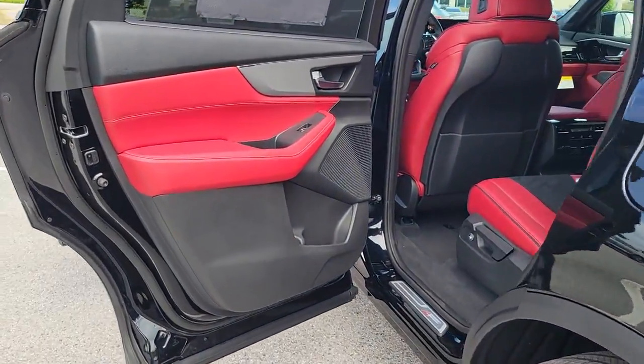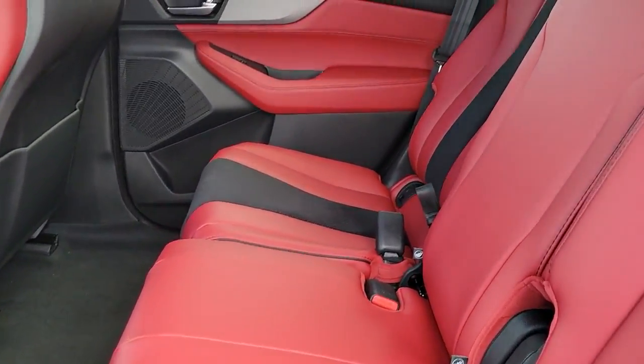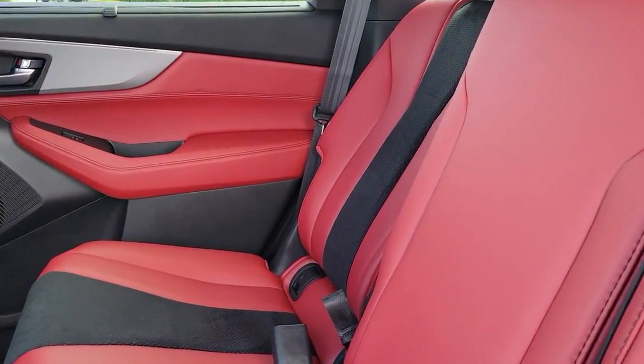Power driver seat. See for yourself why the MDX is the best-selling third-row luxury SUV of all time. Take a test drive today.